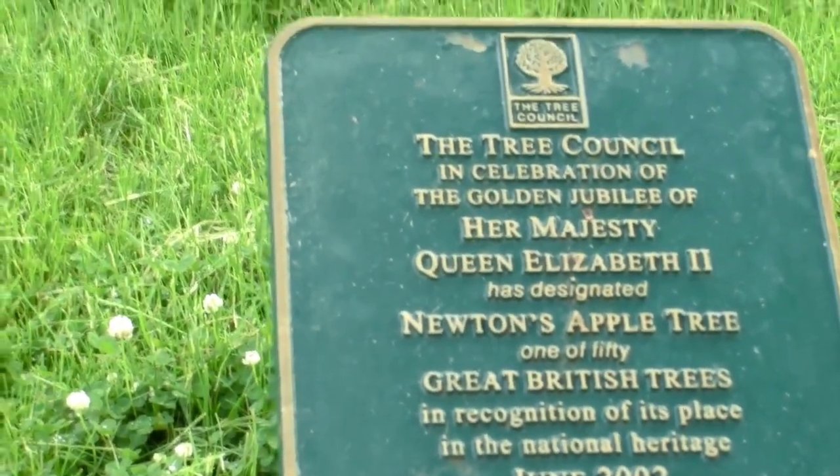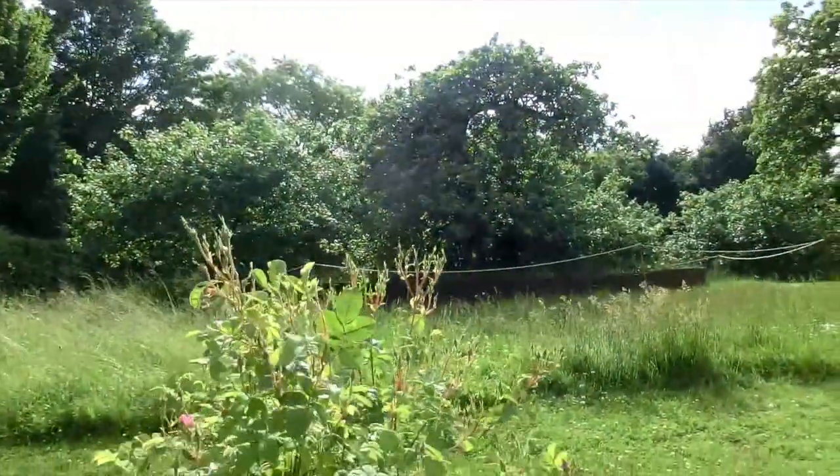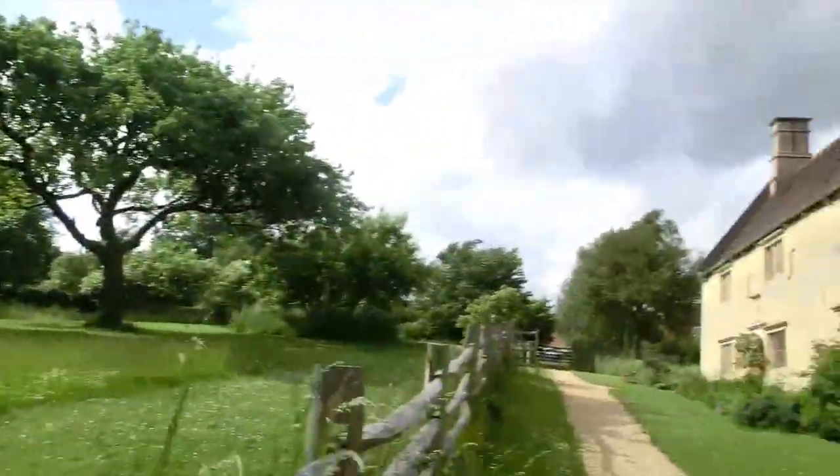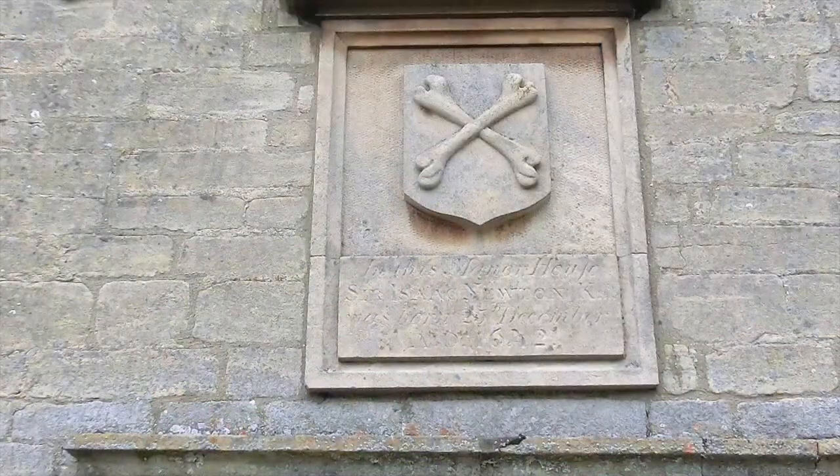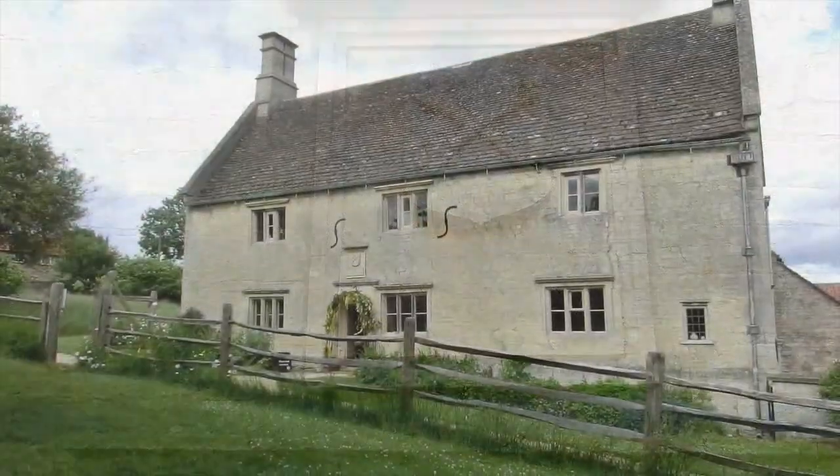If you get a chance, you should visit Isaac Newton's birthplace and apple trees in northeast England. It's a wonderful day trip from London. Newton was born here on Christmas Day, 1642, and he grew up here, learning to build little mechanical toys.